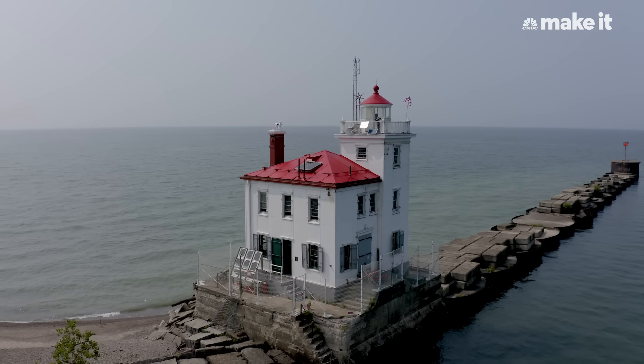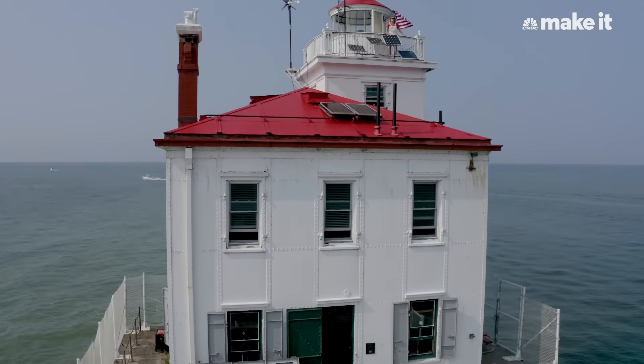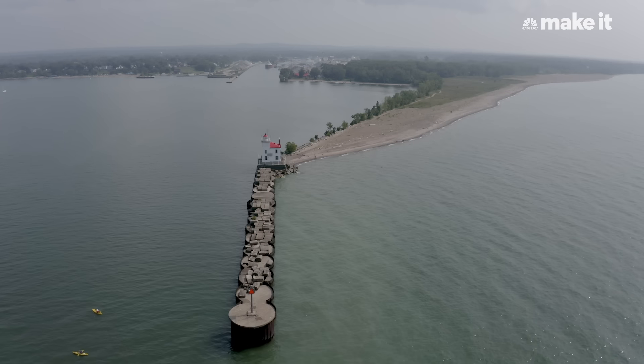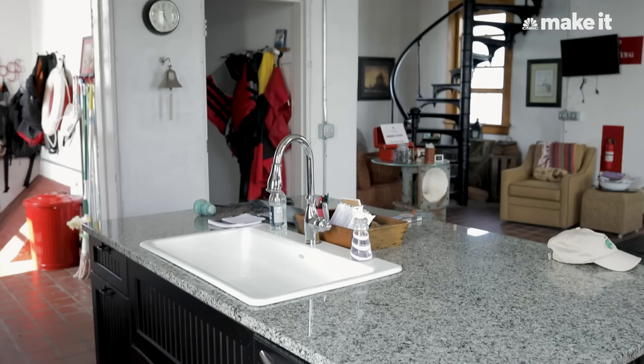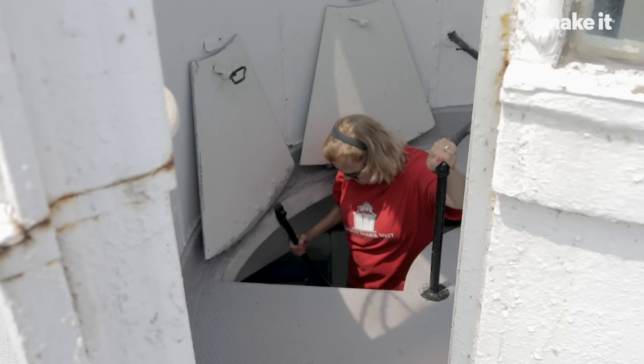Living in a lighthouse is not like living in a regular house. First of all, the access — you can't drive up to it. You have to park about a half a mile away and carry your supplies out. Food, water, gas for the generator — all gets carried out.